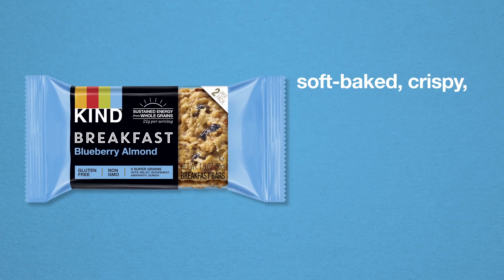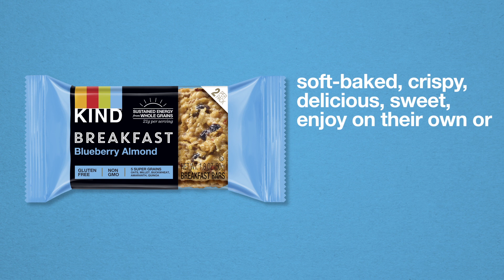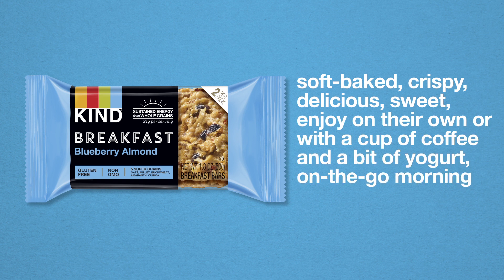Kind Breakfast Bars are a soft-baked, crispy, delicious, sweet, enjoy-on-their-own-or-with-a-cup-of-coffee-and-a-bit-of-yogurt, on-the-go morning miracle.